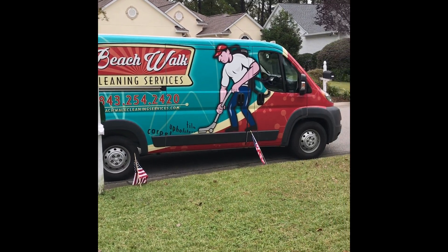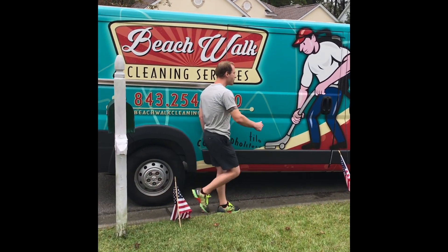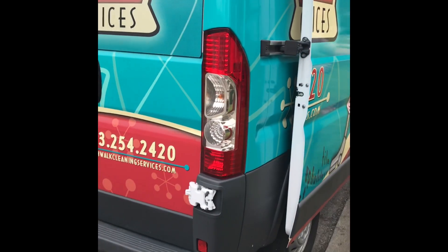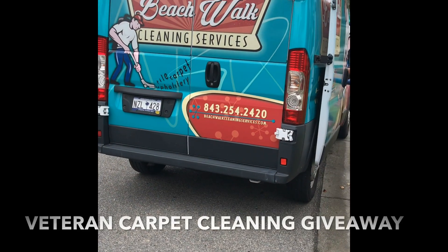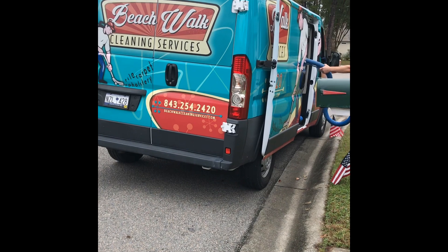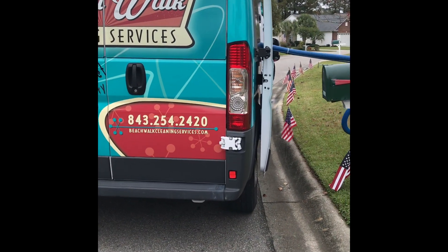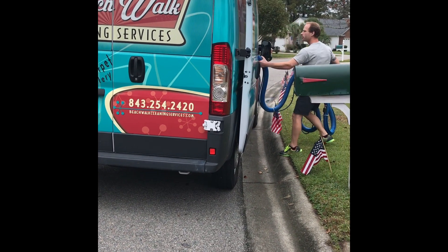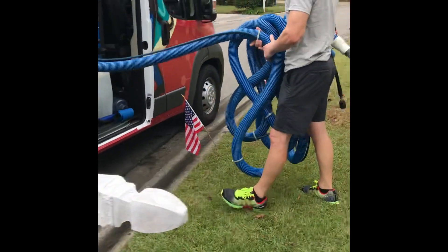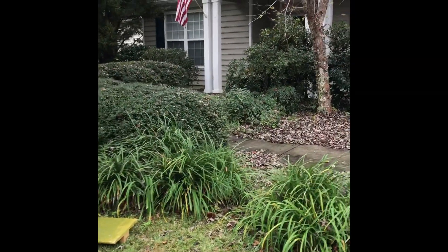Hello there, Doug and Victoria with Clean and Sassy, a residential home cleaning service. We're here in support of Beach Walk Cleaning Services today. Beach Walk Cleaning Services has graciously offered a free carpet cleaning as part of a fun Veterans Day giveaway, and we're here with the winner. We introduced ourselves and he's very excited — a great gesture on the part of Beach Walk Cleaning Services and we're proud to be here helping and supporting the efforts.